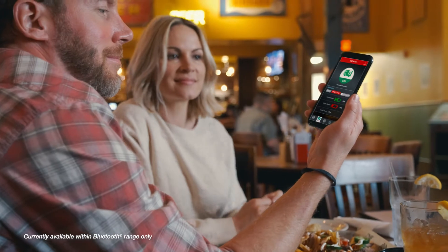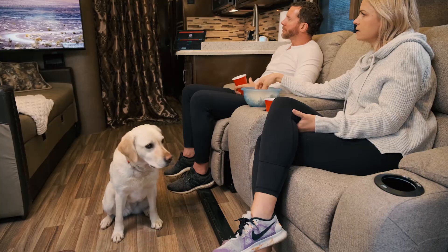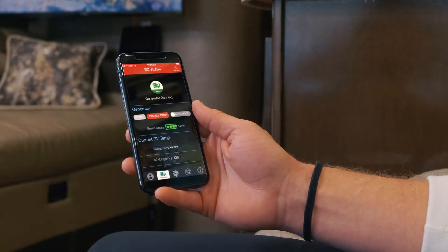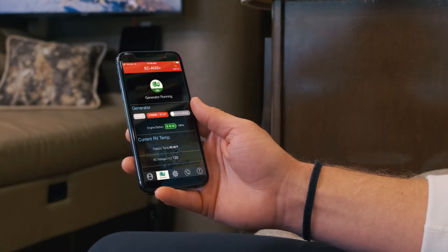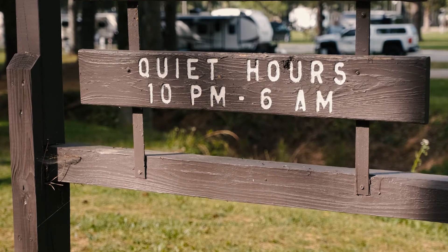When they're away, they can know that the system will automatically start if needed to keep the RV's temperature in the comfort range. And when they're in the RV, they can activate the system with a voice command. Or they can simply start the system from their phones. They can also use the auto setting, and everything is taken care of for them, including automatically charging the battery before quiet time, so we have power all night.